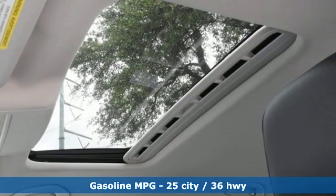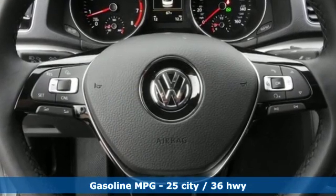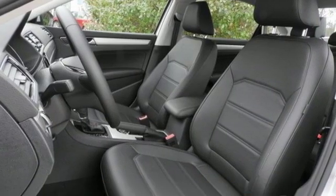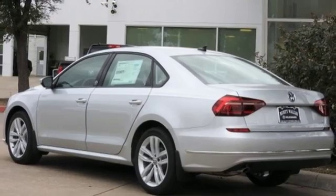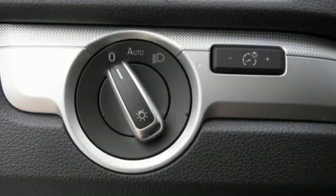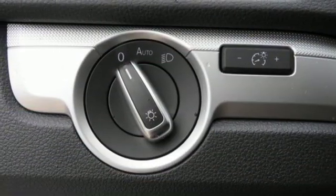Streaming audio, power heated mirrors, front heated bucket seats, doors and push-button start proximity key, manual tilting steering column, turbo inline four-cylinder engine, power sliding and tilting sunroof, and gas pressurized shocks.